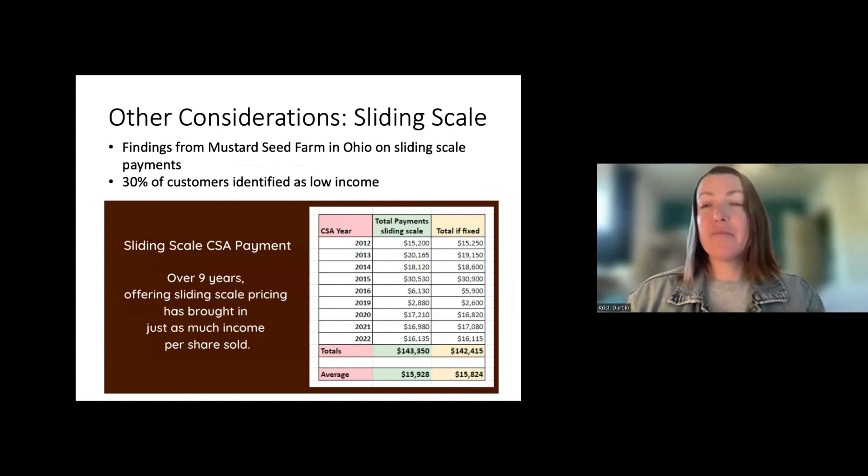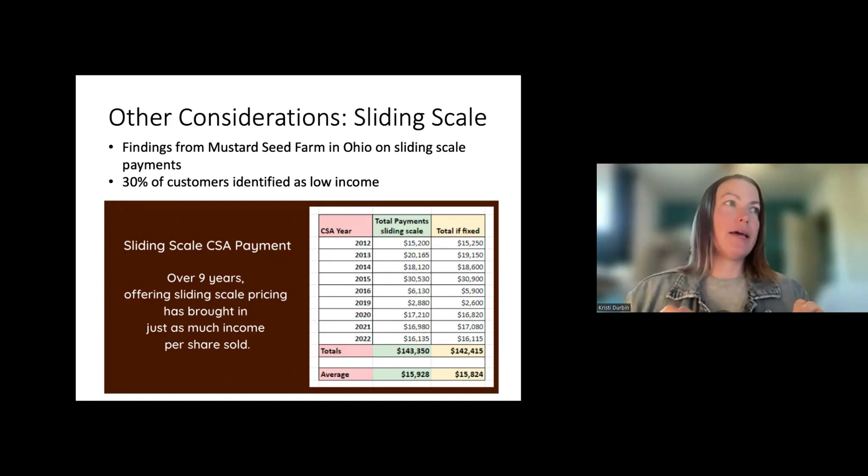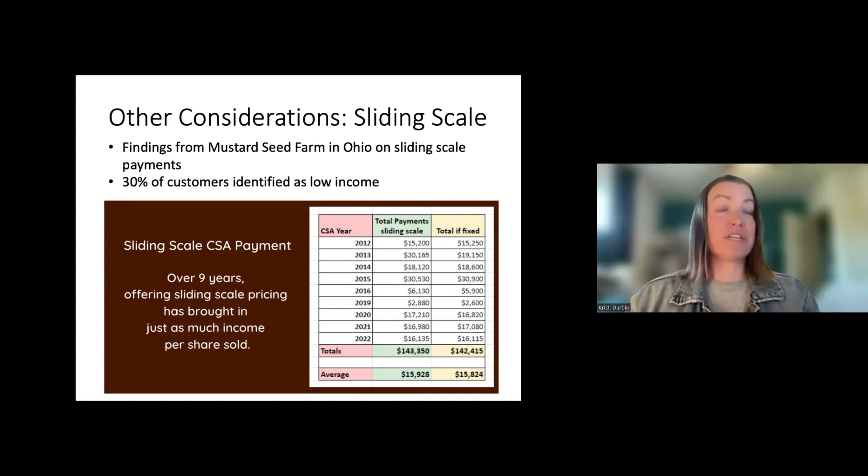Mustard Seed Farmer in Ohio shared data on offering a sliding scale for their CSA. Over nine years, members self-selected which income bracket they were in and how much they could pay. Over that period, they actually brought in just as much, if not more money, than they would have with a fixed price. This is an innovative way to think about pricing — making CSA more accessible — and I think it could be the future of CSA pricing.